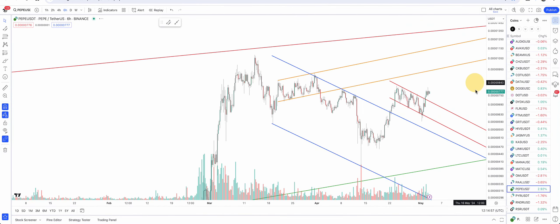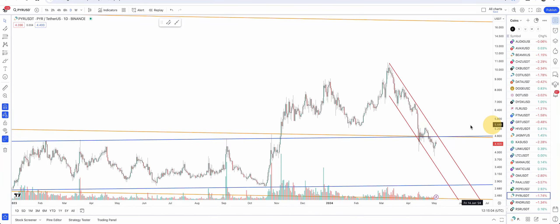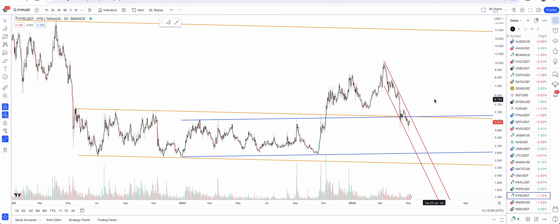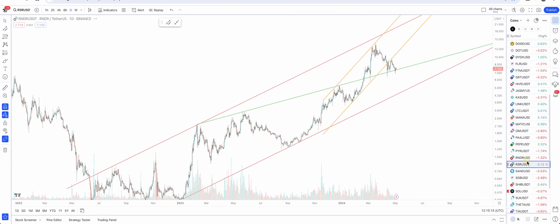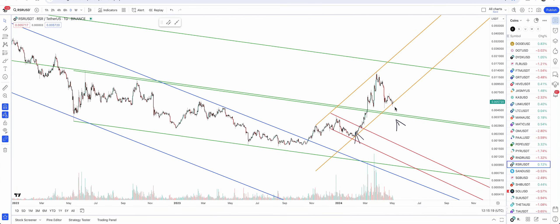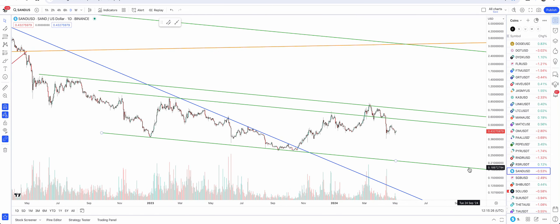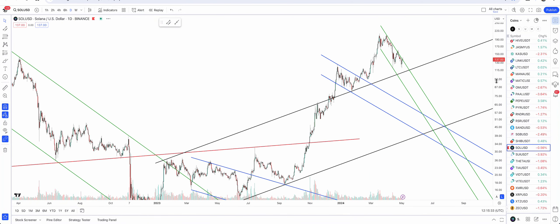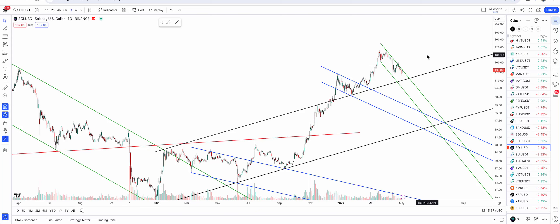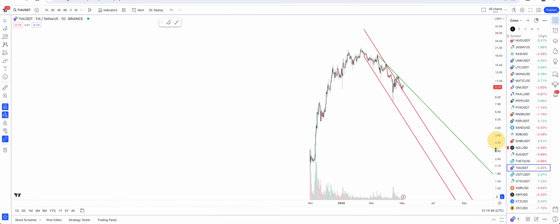MANA looking not too bad but not good either. MATIC is trying that red resistance now because it's bounced off the blue support, so MATIC may start a rally soon. OM has broken that green support. PAL not really looking very good. PEPE is the best because of the breakout of the red bull flag. PYR — no real push. Render is trying to stay above that green support. RSR is holding and bouncing off the golden support. Sandbox still okay. Shiba — no real push. Solana is inside the green bull flag and I think ultimately that is going to be broken and Solana is going to keep on running.